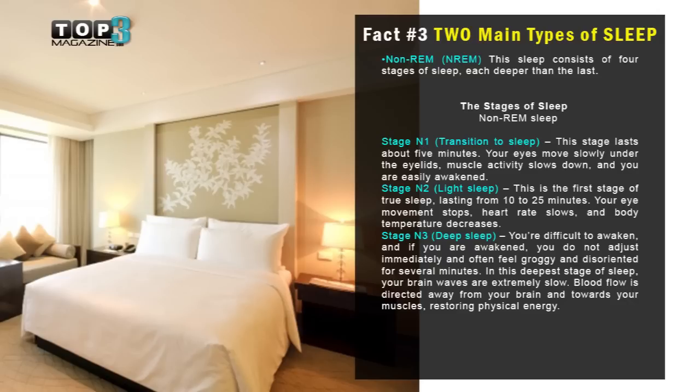Stage two: light sleep. This is the first stage of your true sleep, lasting from 10 to 25 minutes. Your eye movement stops, heart rate slows, and your body temperature decreases.